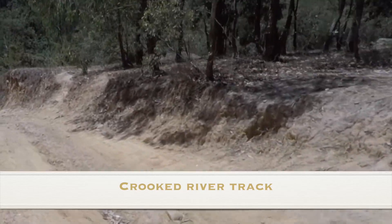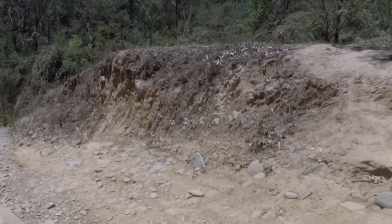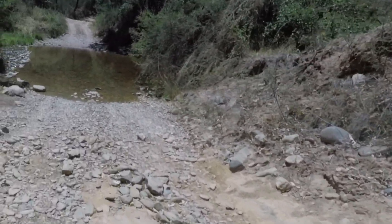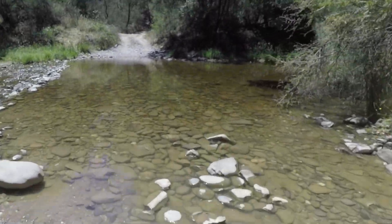We headed north along the Crooked River track for a short distance. This would take us on to the South Basalt Knob track. There are a heap of small creek crossings around here.